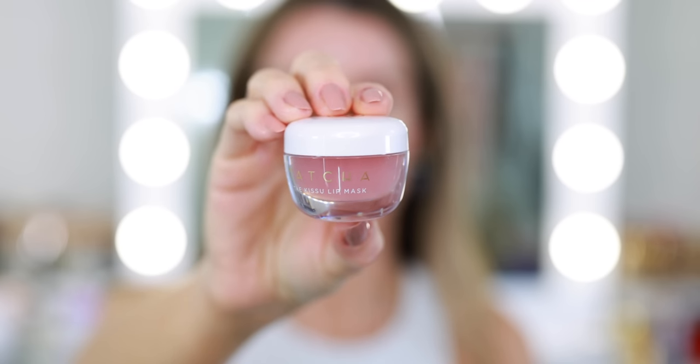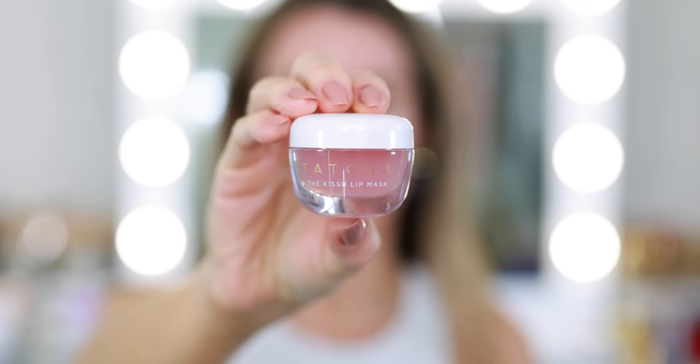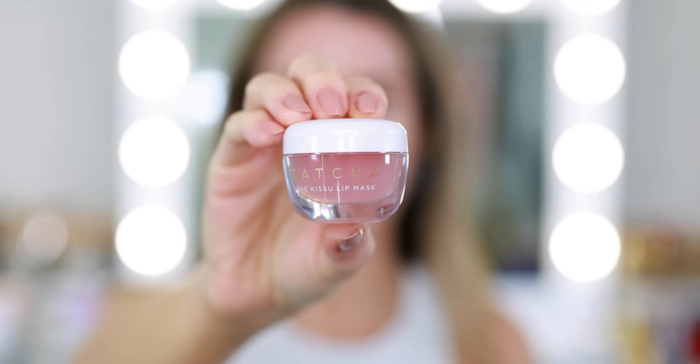Before we begin, I am going to apply a little lip mask. My lips have been so dry because I'm using my really intense skincare. If I accidentally get it anywhere around my lips, they will start cracking, especially in the corners, and it's very painful. I'm using this Tatcha Japanese Peach Lip Jelly Lip Mask just because it's close.